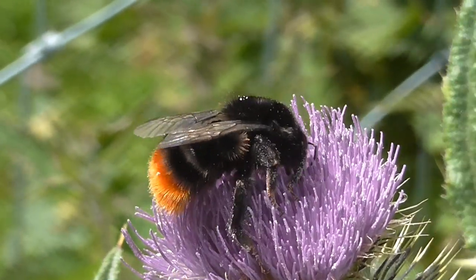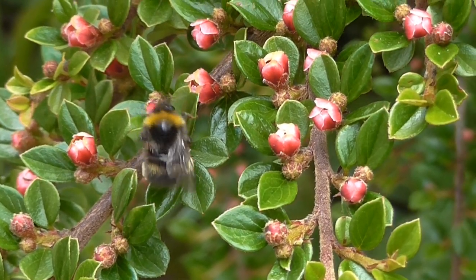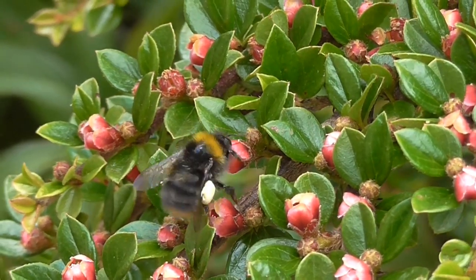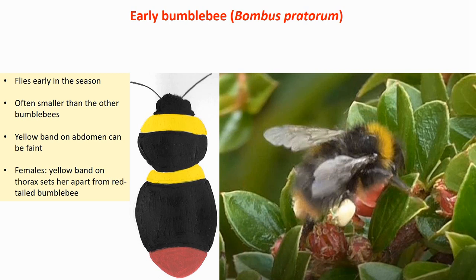And finally, our smallest bumblebee: the early bumblebee. It has a red tail. The female has a yellow band at the front of the thorax and a second yellow band at the front of the abdomen. That abdominal yellow band can be quite faint — you can just make out a couple of yellowish hairs on the abdomen. It's much more difficult to see and depends on the individual bee.